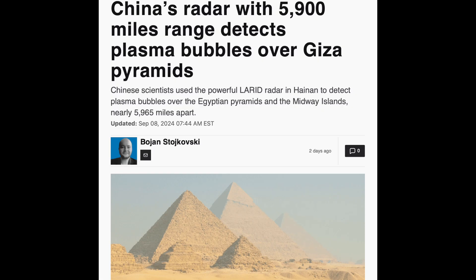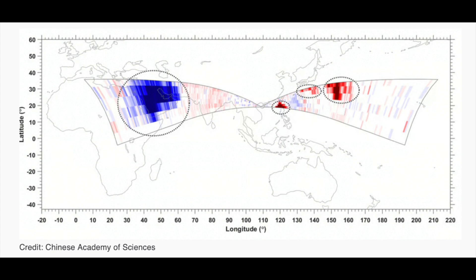Top science news: plasma bubbles spotted by China, one over the Giza pyramids and the other over the Pacific Ocean. What's interesting is that these locations represent our forecasted axis of tilt in the Great Earth disaster, and the bubbles appear to be enhanced by solar storms. It's a fascinating development that still carries many questions.